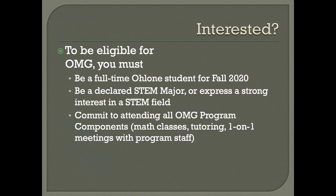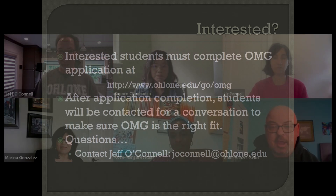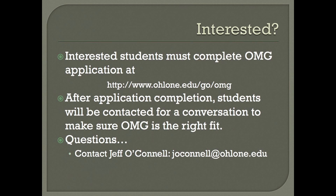There are a couple of eligibility requirements for the OMG program: you must be a full-time student for the fall semester, you must be a declared STEM major or really interested in one of the STEM fields, and you must commit to attending all OMG program components. If you're interested, you can complete an application online at the website shown. Once you complete your application, you'll be contacted by one of us to talk more about the program and make sure it's a good fit for you. Any questions, please email Jeff O'Connell.